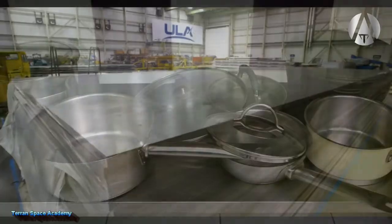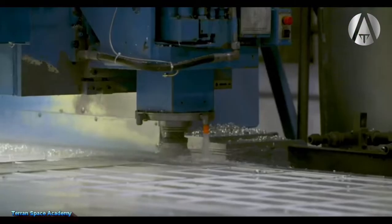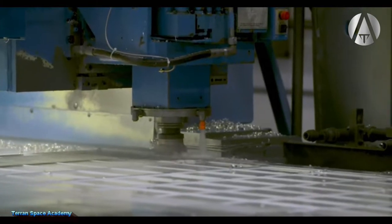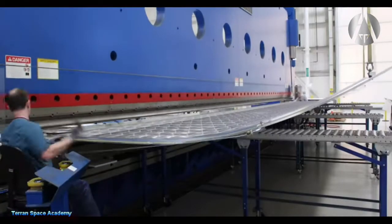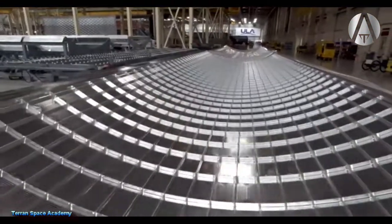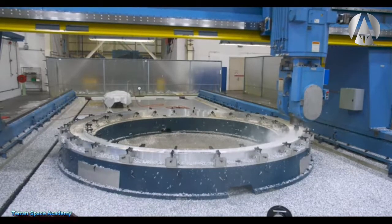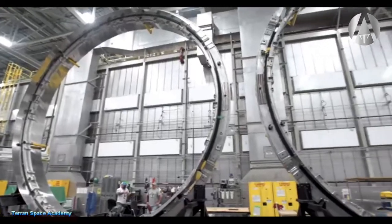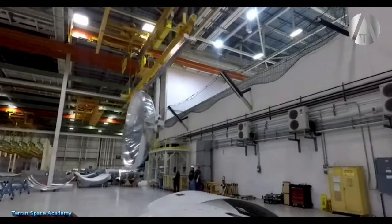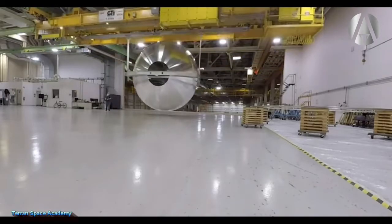Aluminum in the aerospace industry is almost always used with other metals to form an alloy. Sometimes a fraction of a percent of an added metal can dramatically change the properties of your alloy. Most metals start to break down with exposure to oxygen, and a combination of heat and oxygen is almost always destructive. When exposed to oxygen, aluminum will form a layer of aluminum oxide, which is Al2O3.